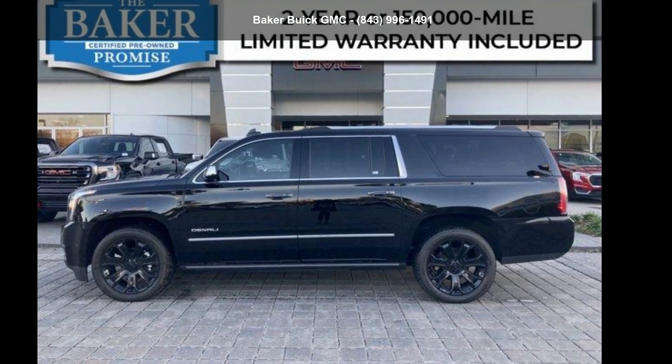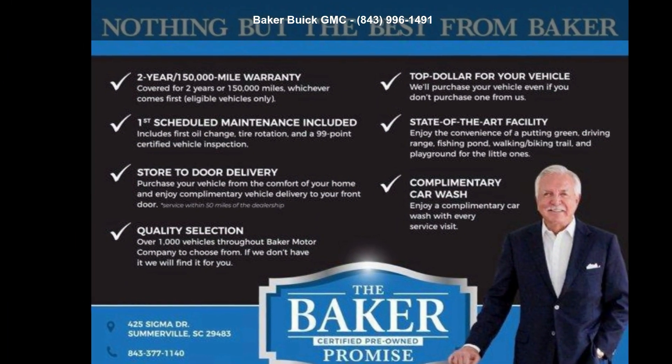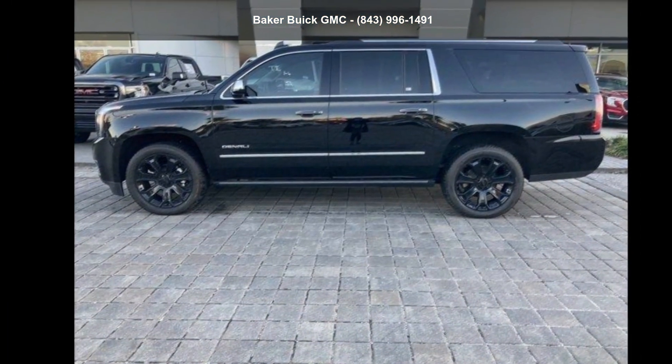Presenting the GMC 2019 Yukon XL 2WD 4-door Denali. If you are looking for a first-rate auto, this one could be yours today.